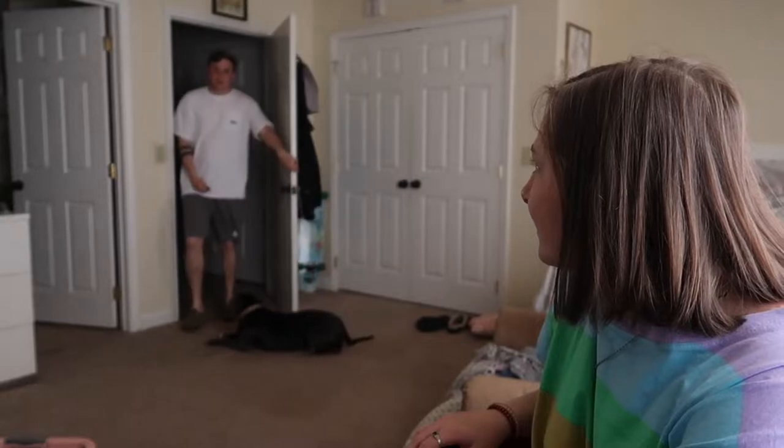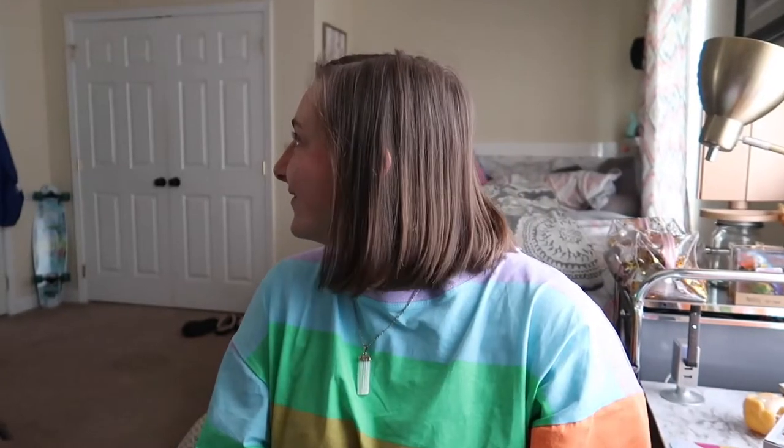He's about to come in. Yo, what's up? I love you. So yeah.